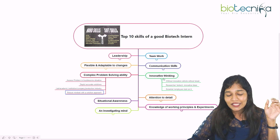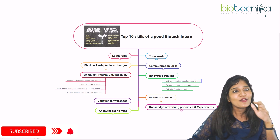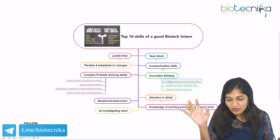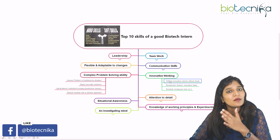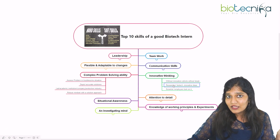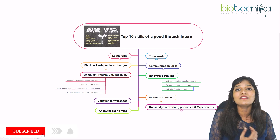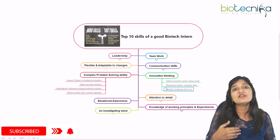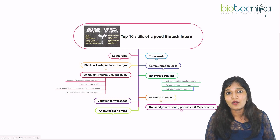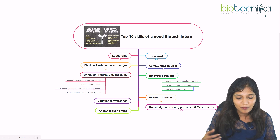The next important soft skill is innovative thinking, along with an investigating mind. Without innovation, as they say, a vehicle has no brakes — you can't make anything possible. Specifically in a biotech or biopharma company, you always need innovative thinking. Employers and scientists test how innovative your thinking is when they talk to you, because that determines whether to give you a job or a position in their lab. Innovative thinking makes you stand out from the crowd.